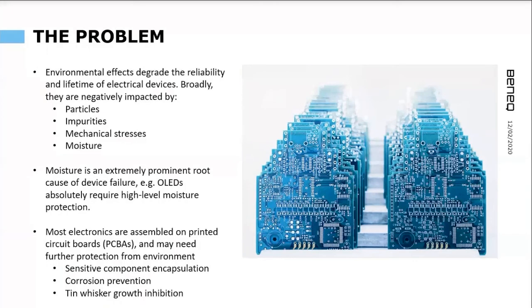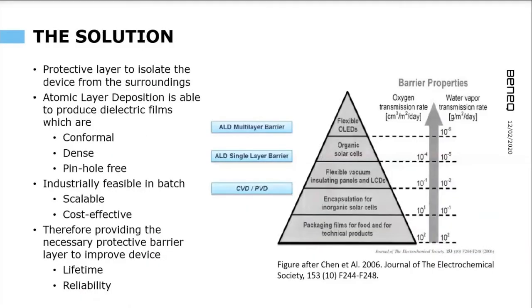Specifically, once many electrical components are assembled on printed circuit boards — called PCBAs — there are issues such as sensitive components needing extra protection, preventing corrosion, and inhibiting the growth of tin whiskers. In the medical field they say prevention is better than the cure, so it would be logical to prevent your devices from exposure to the environment — and in this regard, why not try ALD?